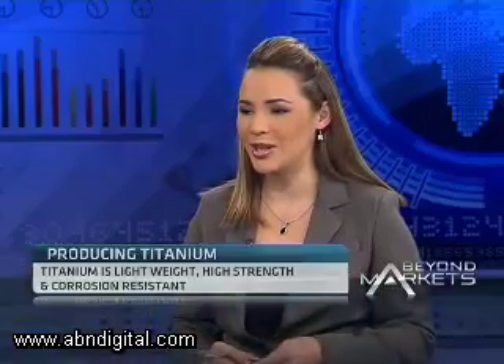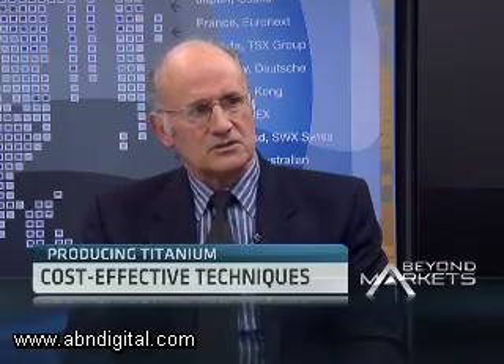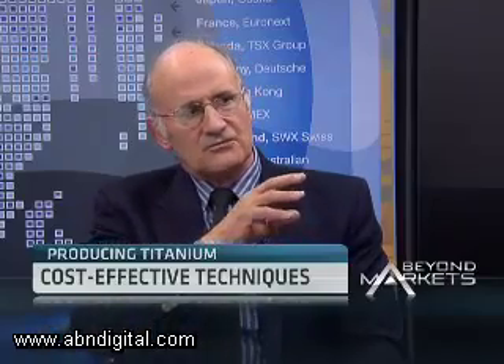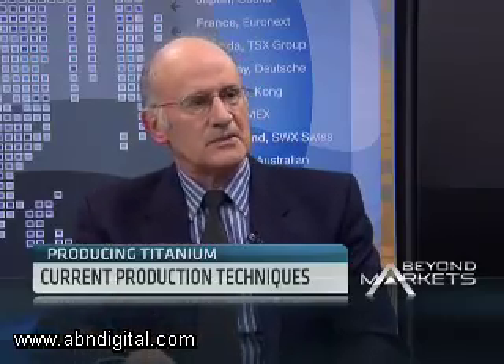Beneficiation fits into the government's broader goals of increasing the beneficiation of natural resources in South Africa. Looking specifically at the titanium industry, what benefits do you see coming to the local economy in terms of export and revenue potential? Well, currently, if we want to produce anything from titanium metal, we have to import the metal at a very high cost — a few orders of magnitude above the price of the mineral that we mine. So if we can produce the metal locally, we have local access to more cost-effective, cheaper metal.